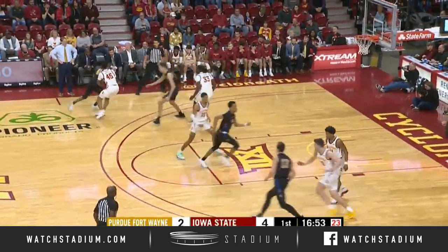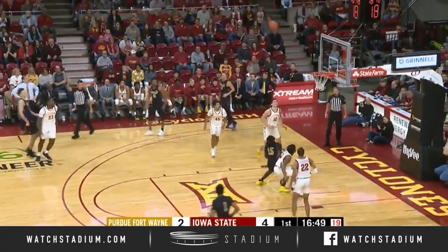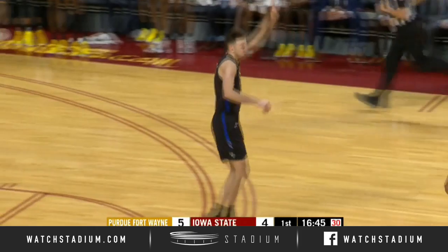Hands it off to Godfrey. Over to the left side to Barry, putting it on the floor, brings it back out. Here's a three-point jumper by Carl and he got it. Dylan Carl able to connect from the left wing.